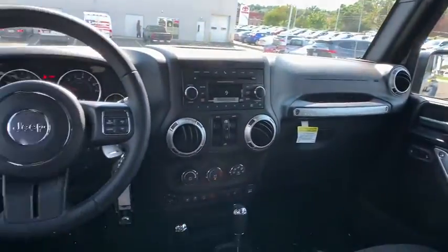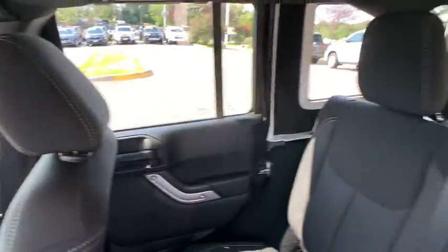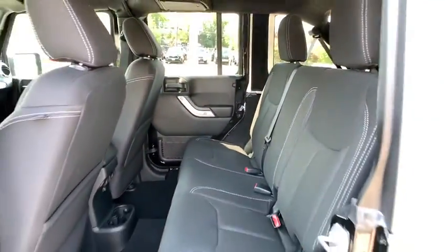Not to be outdone, the interior comes equipped with plenty of technology, storage, and sound system capabilities. This vehicle has less than 7,000 miles.